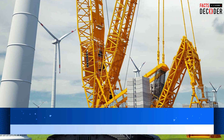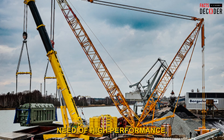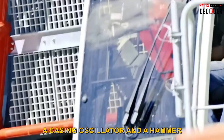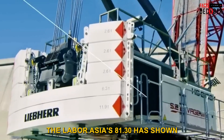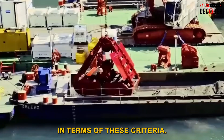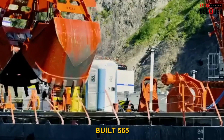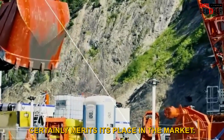Number 10: Liebherr Duty Crawler Crane. The deep foundation sector is in desperate need of high-performance, high-power machinery. With a lifting capacity of 130 tons, a casing oscillator, and a hammer grab connected, the Liebherr HS81.30 has shown its good reputation in terms of these criteria. This 2B-cycle crawler crane, driven by a newly built 565-kilowatt V8 diesel engine, certainly merits its place in the market.